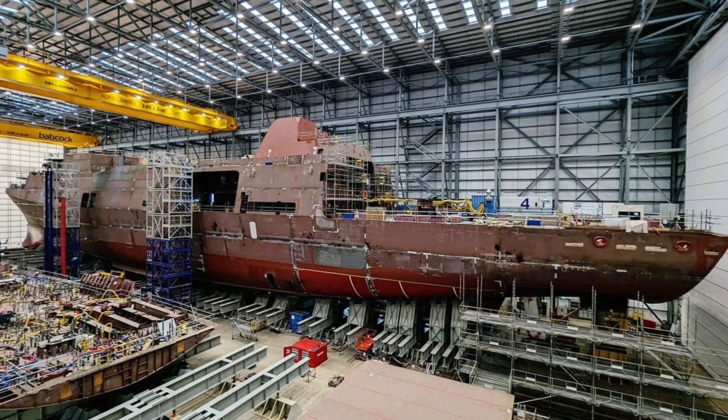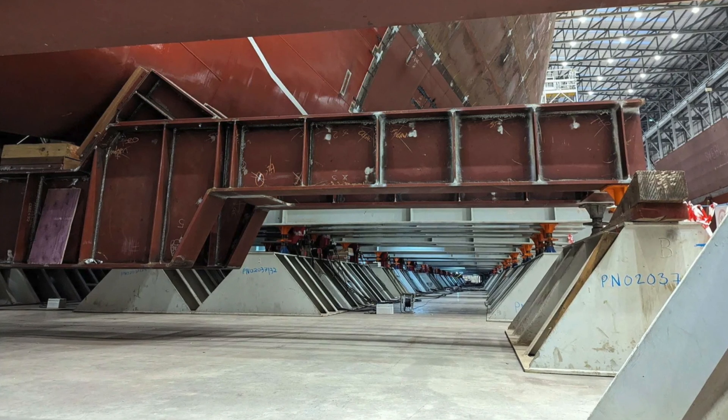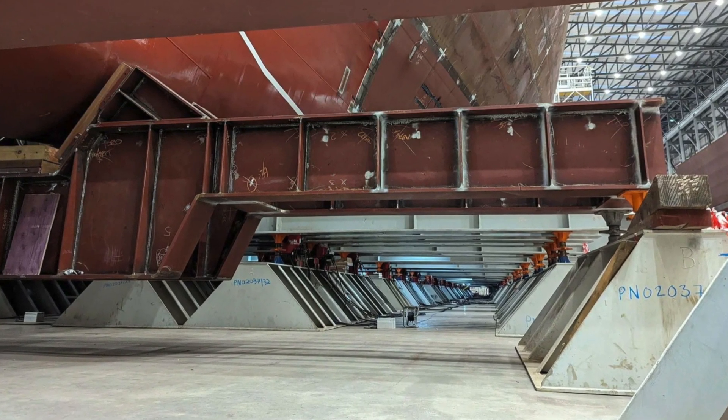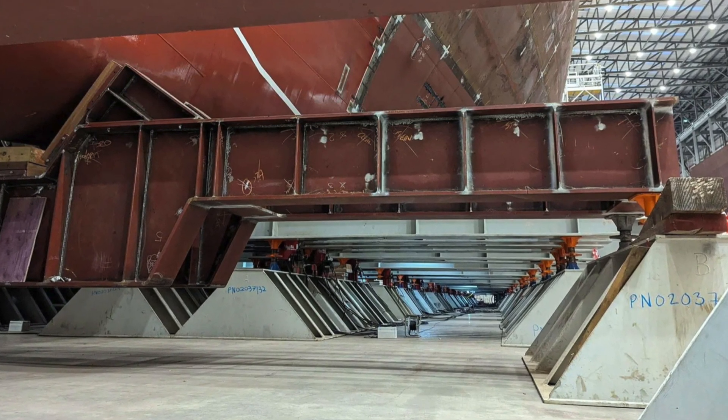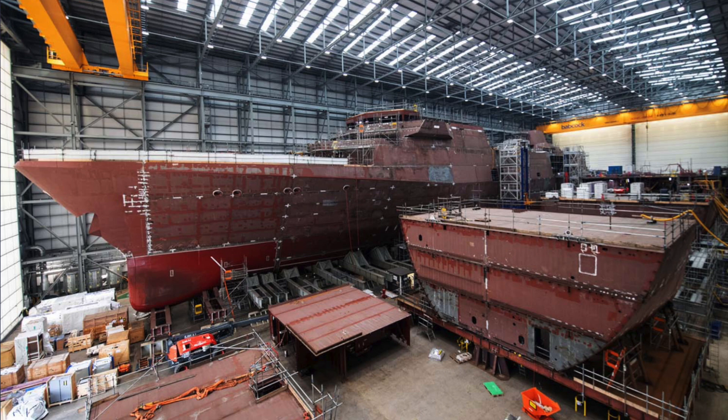HMS Ventura's entry into service is projected for early 2027. HMS Active, the second ship, had her keel laid down in September 2023; her aft section including the flight deck structure is now complete, and she is expected to launch between October 2025 and March 2026, aiming for service in 2028. Work on the third frigate, HMS Formidable, officially began with steel cutting in October 2024, and her first keel section was lifted into place in February 2025, with projected service entry around 2029. Construction on HMS Bulldog and HMS Campbelltown will follow, aiming for service in 2030 and 2031 respectively.